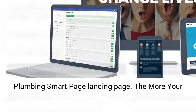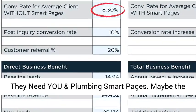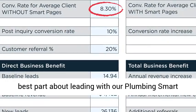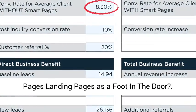That's right, $48,556 just by adding our Plumbing Smart Page landing page. The more your plumbing prospect spends on marketing, the more they need you and Plumbing Smart Pages.